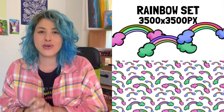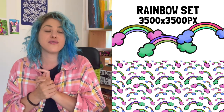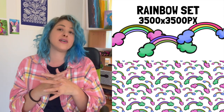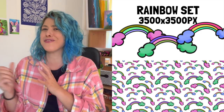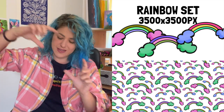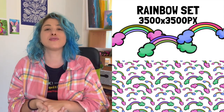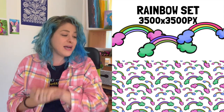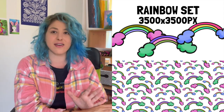I can definitely see those plant patterns going for nurseries, notebooks, pillows, or any type of product. Then I played around with rainbows from one of my Procreate stamps, colored in three different types — PNG files around 3,500 by 3,500 pixels, leaning from side to side. I also created a one-to-one ratio seamless pattern from these rainbows. It's actually one of my favorite things in this bundle.